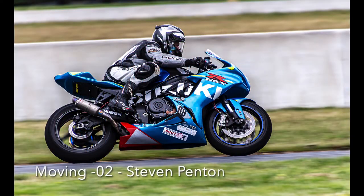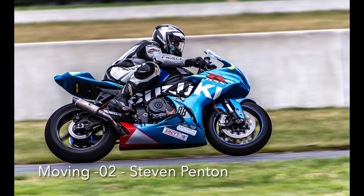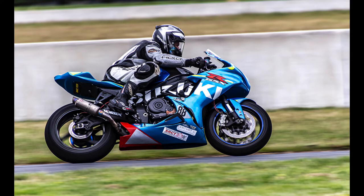Moving O2: Panning shots can be a challenge, but you have done it well. The bike and rider are sharp against the soft moving background. The concentration of the driver is clearly visible as he focuses on what is in front of him. This is a good action shot that is not as easy to photograph as one might think.